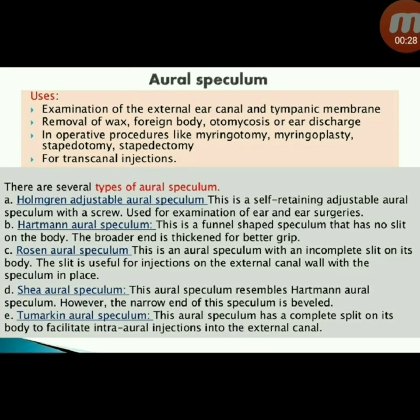Next instrument: aural speculum. Uses: examination of the external ear canal and tympanic membrane, removal of wax, foreign body, otomycosis, or ear discharge, operative procedures like myringotomy, myringoplasty, stapedotomy, and stapedectomy, and trans-canal injections. Types include: Holmgren adjustable, Hartmann, Rosen, Siegle, and Tumarkin aural specula. Holmgren adjustable aural speculum is a self-retaining adjustable speculum with a screw, used for examination of ear and ear surgeries.